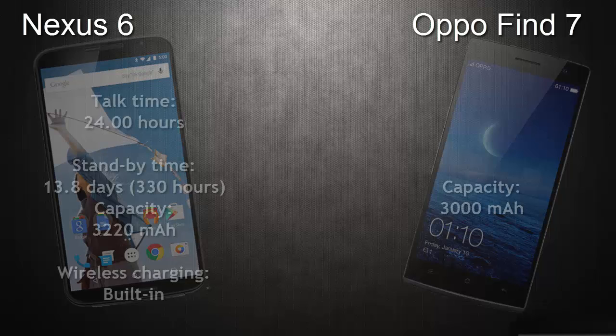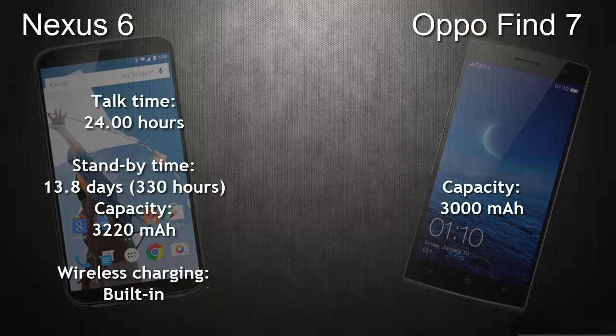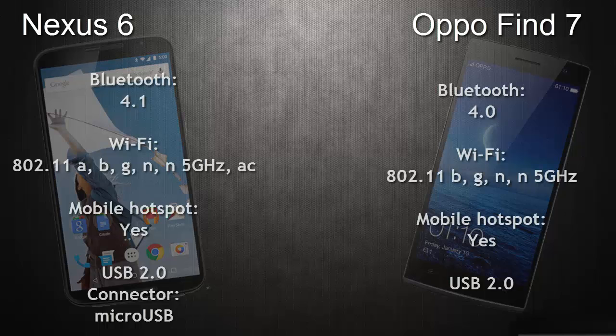Coming to the battery, the Nexus 6 has a 3220mAh battery with a talk time of 24 hours and a standby time of 13.8 days, and it has built-in wireless charging. The OPPO Find 7 has a battery capacity of 3000mAh.